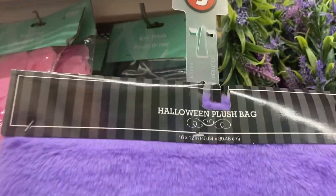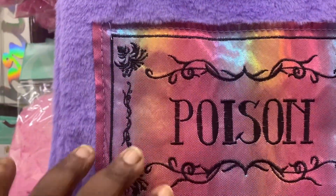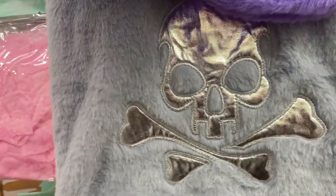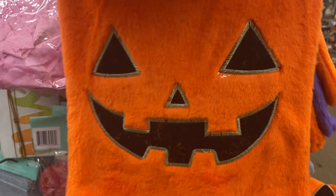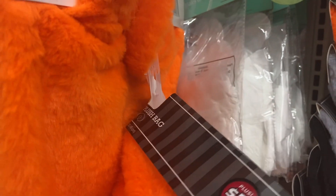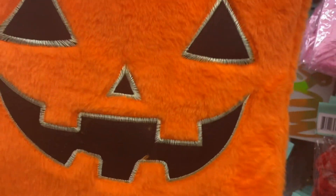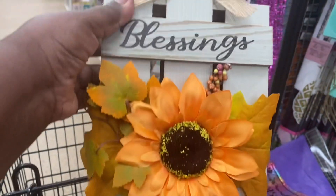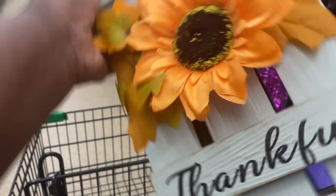I found these really cute Halloween plush bags for kids for trick-or-treating. This one says 'Poison' on it, this one has golden bones, and this one is the pumpkin. They also have a handle so the kids can hold the bag — aren't these adorable? The kids can hold the bag and it's plush, nice and soft. So adorable.